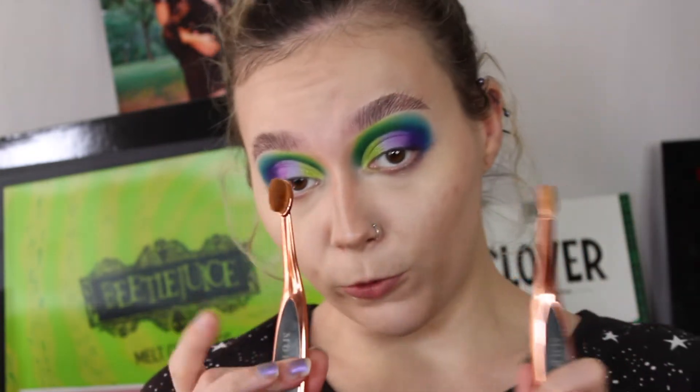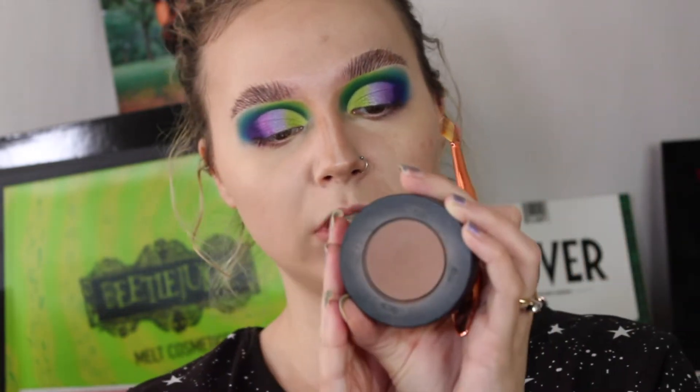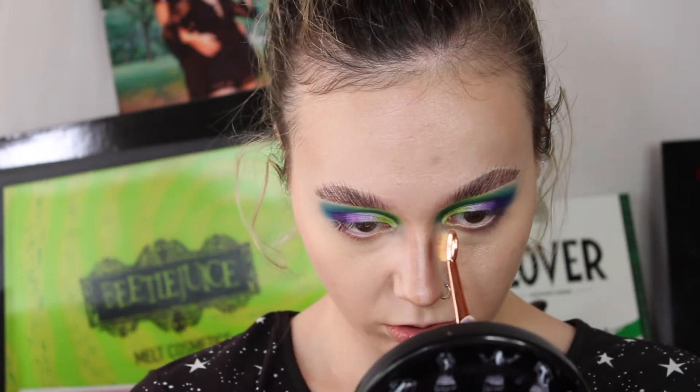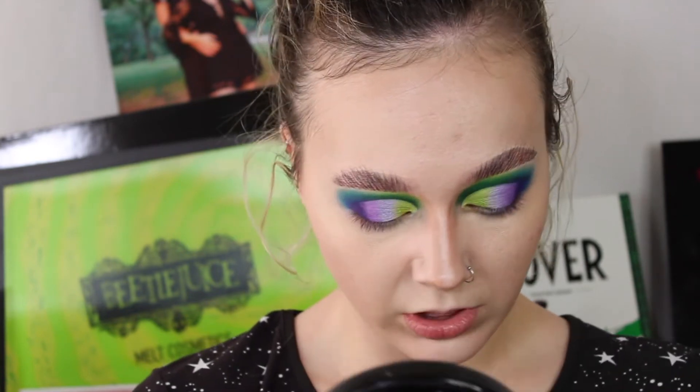For my nose — my chair makes all the noise, sorry — I have some Morphe contour brushes. I think it's the Morphe M3 set. I'm going to use the Melt Sculpt Stack — the powder one — and I'm going to take the light-medium contour powder, get a little bit on the thinnest brush, and just line my nose the same way.